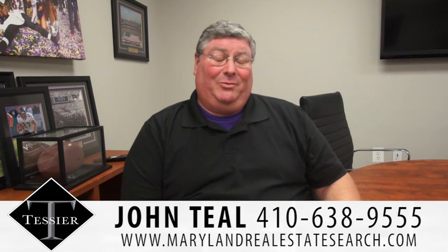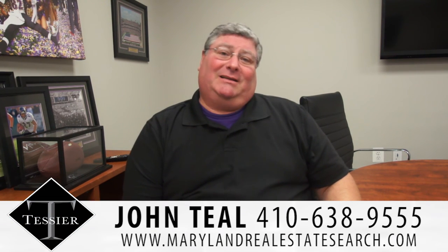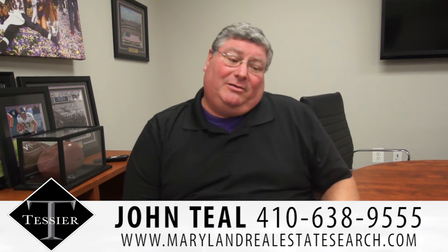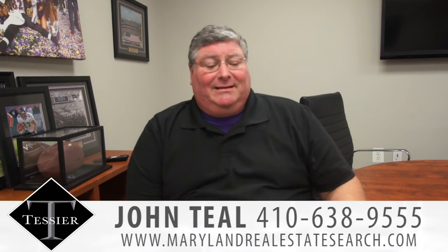Thank you very much. I hope you learned something today and I hope it's going to help you find your new home. Again, my name is John Teal with the Lead Tester Team, and if you have any questions about this, feel free to give us a call at 410-638-9555. Thank you very much.